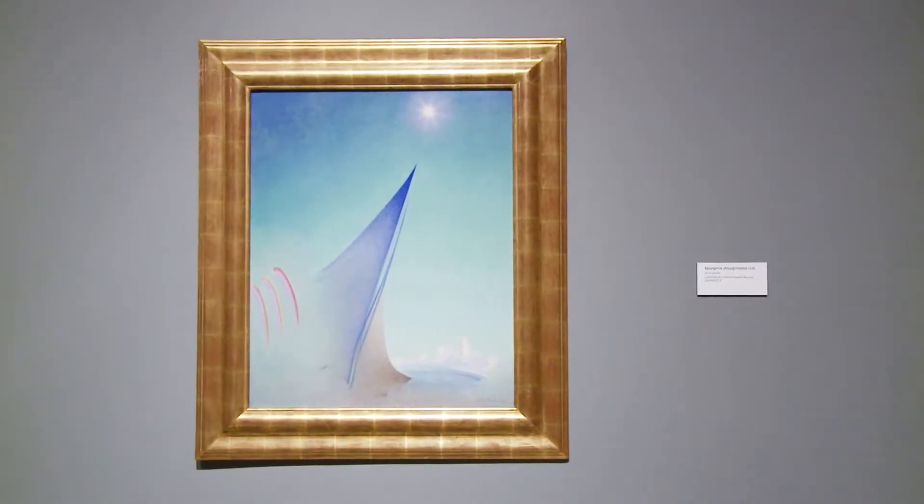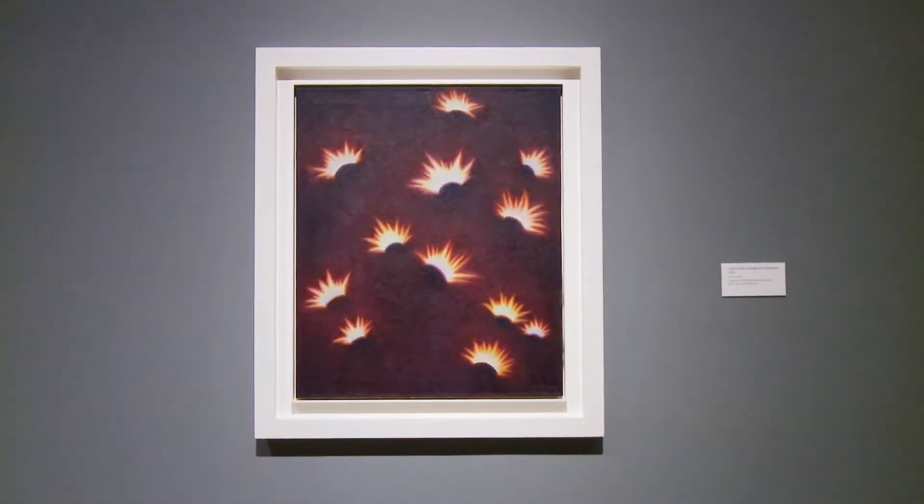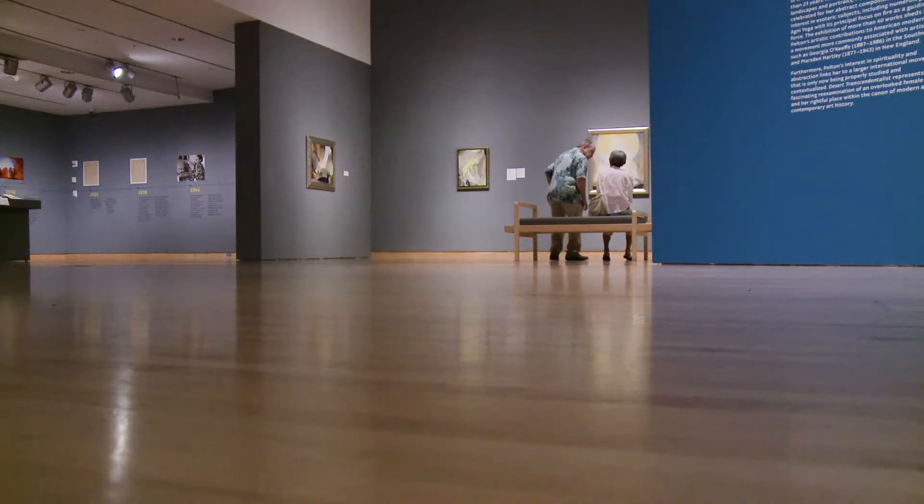Agnes' paintings are a little more poetic, and actually in many cases, Pelton wrote poems that accompany some of her paintings, and you'll get to see those in the exhibition.